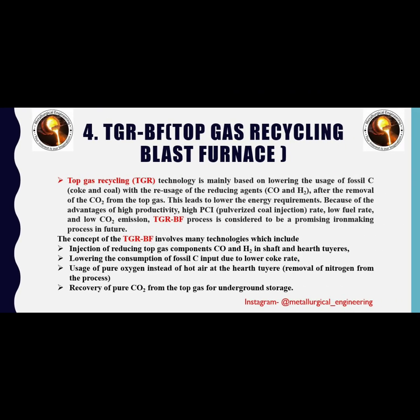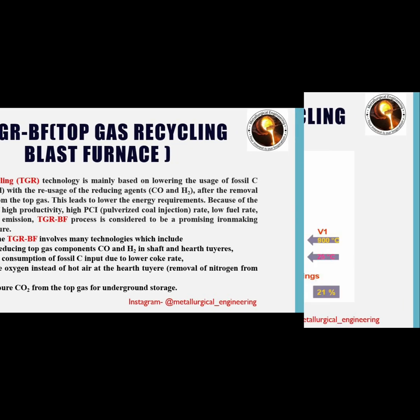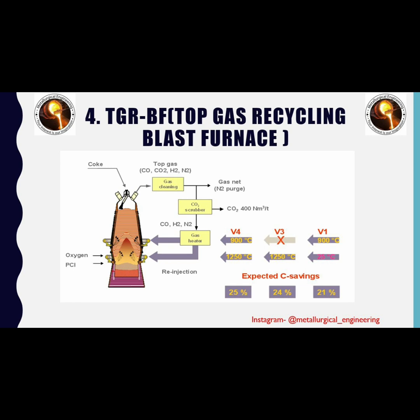The fourth process is the top gas recycling blast furnace process. As we know, blast furnace gas consists of carbon monoxide and carbon dioxide. The main aim of this process is to capture the gas and reuse it, and to lower the usage of fossil carbon — coke and coal. The concept involves many technologies: injection of reducing top gas components (carbon monoxide and hydrogen) at shaft and hearth tuyeres, lowering the combustion of fossil carbon input due to a lower coke rate, usage of pure oxygen instead of hot air at the hearth tuyeres, and recovery of pure carbon dioxide from the top gas for underground storage. This is the schematic of the top gas recycling blast furnace process.